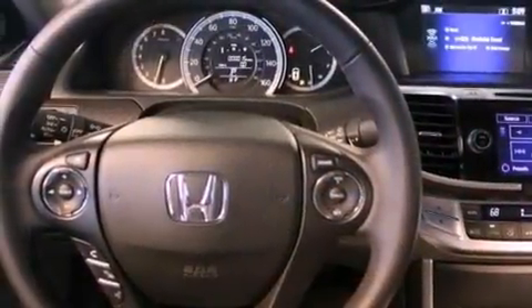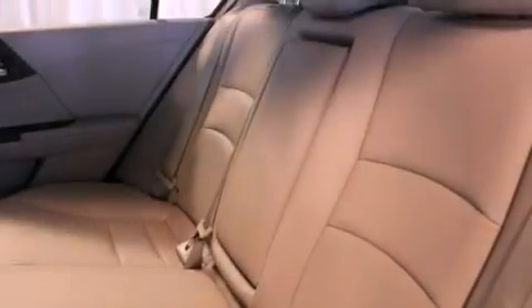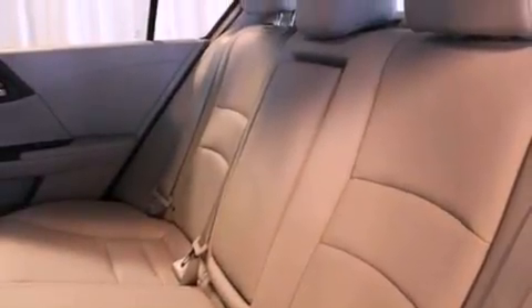A security system, a traction control system, an auto-dimming rearview mirror, and heated seats that can warm you up in seconds, keeping you and your passengers comfortable the whole trip.